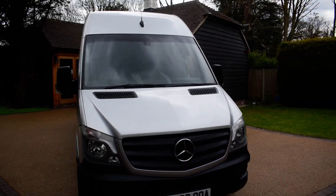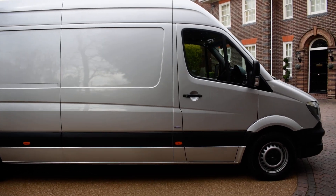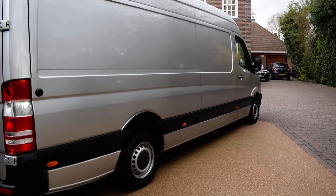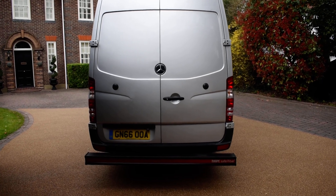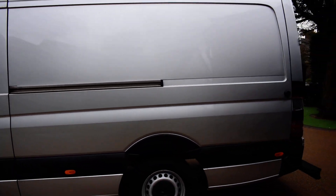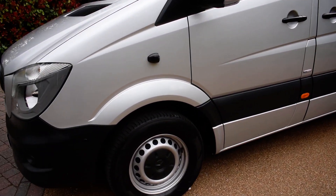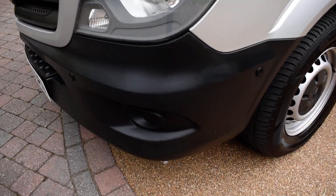I'm just going to walk you around and show you how nice this van is. All the tyres are in good condition too — they're really difficult to find vans in this condition. Here on the offside front wing you can see the side view camera, so every time you turn left the camera comes on and you get a side view. On the front corner bumper you can see the sensors for that camera.